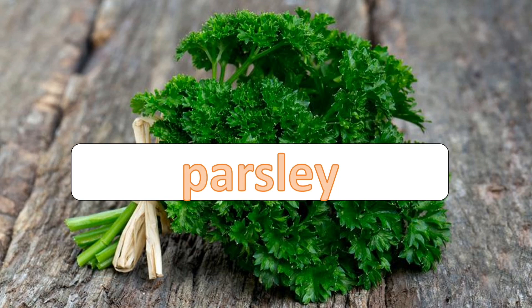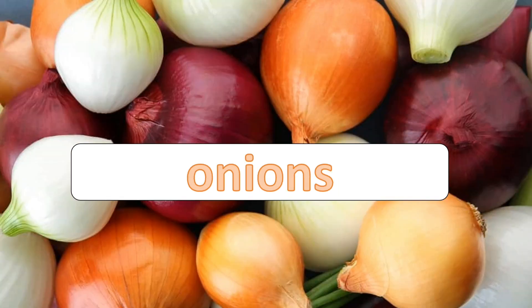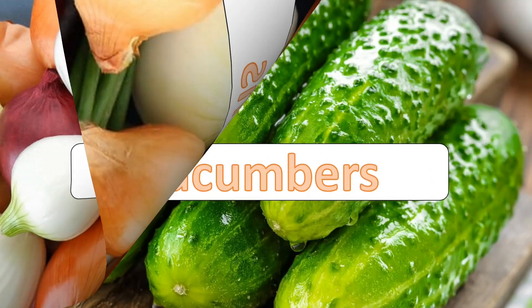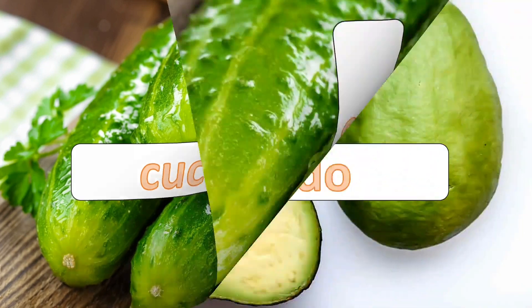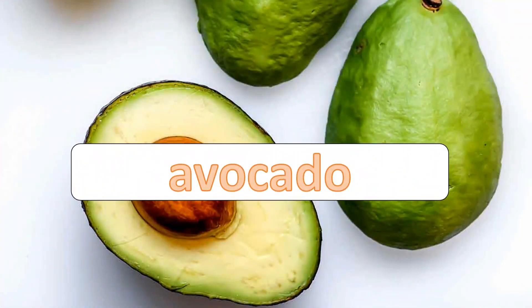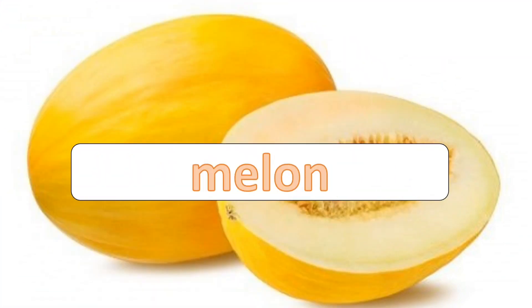Parsley. Onions. Cucumbers. Avocado. Melon.